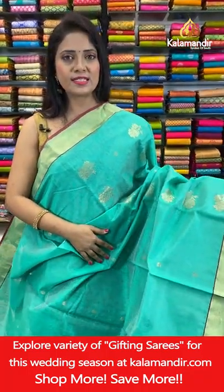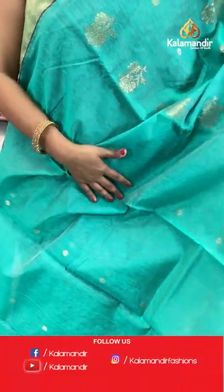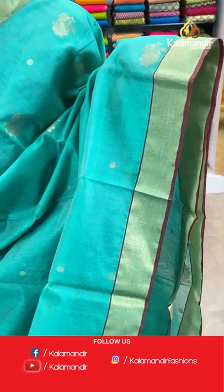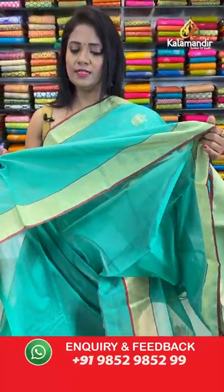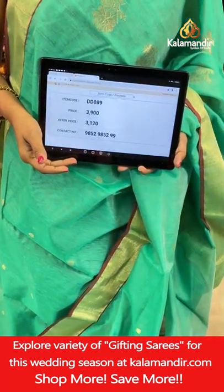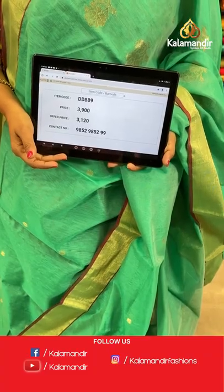Today we are covering both bright and light colors. Here we go with a light sea green color — all over body floral bitties in column alignment. Khadi border with contrast highlights. Pallu floral bitta with zari lines in the edge. Self plain blouse with border. Saree code DD889, actual price ₹3900, final price ₹3120.